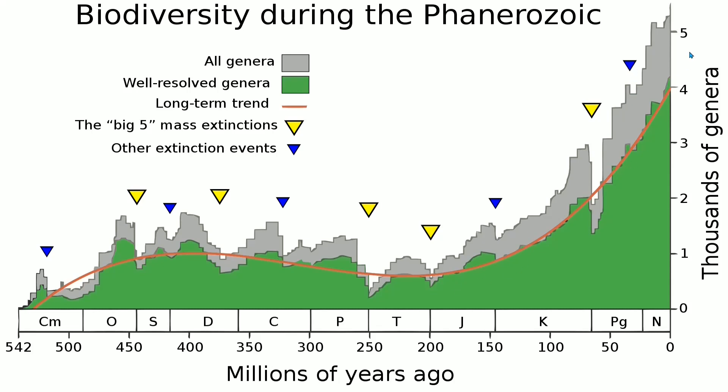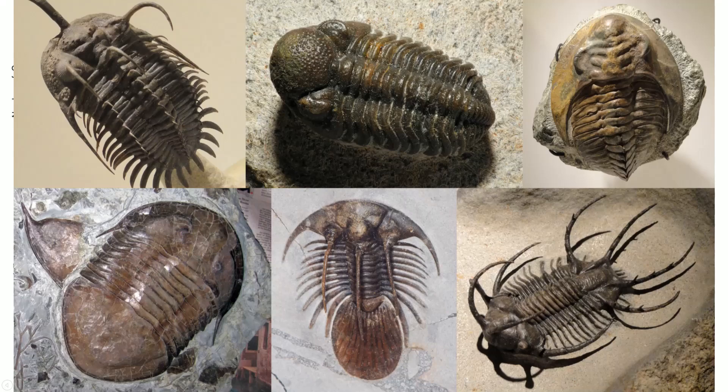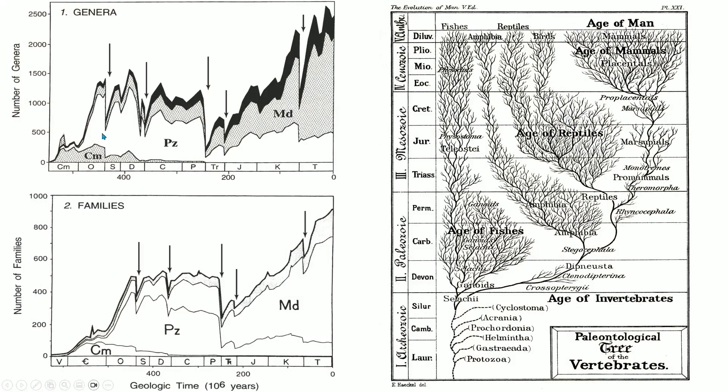Looking at this same chart in another way — the same data in genera and time before present — it's segregated in terms of Cambrian genera such as trilobites, which were the dominant life form for a very long time but then went completely extinct at the Permian-Triassic extinction event. The closest relatives of trilobites that still exist today are horseshoe crabs. Then Paleozoic genera such as fish, and then modern genera. You can see how the older ones are becoming less and less, and the more recent ones more and more. The Permian-Triassic was the biggest; the Cretaceous-Paleogene was sharp but with very sharp recovery, and it's almost impossible for a new extinction event to be that big after this.